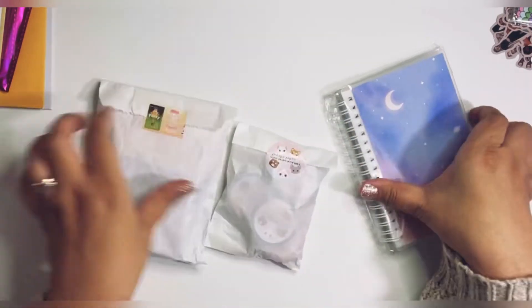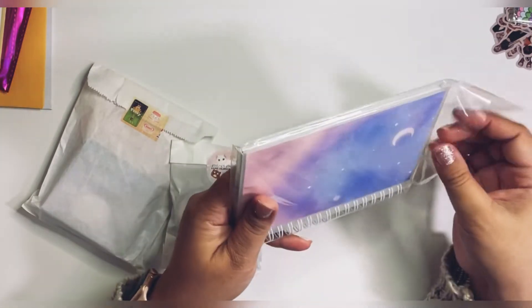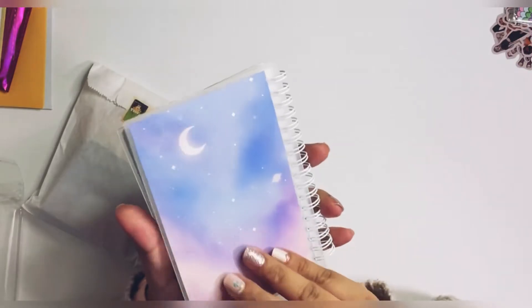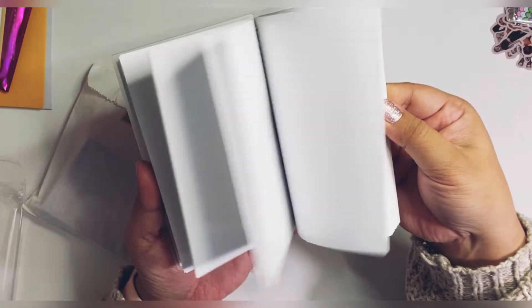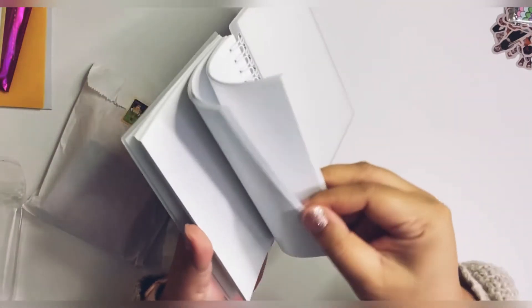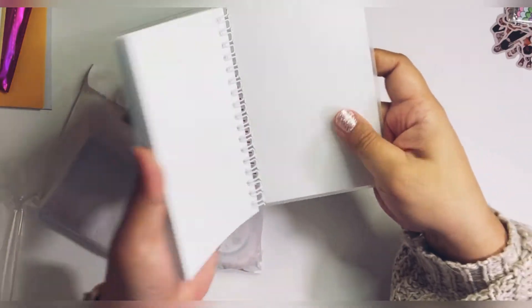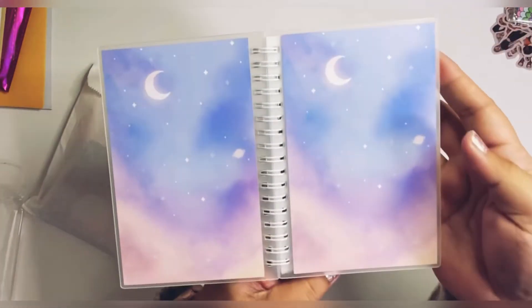Let me go ahead and start with this one. This is a reusable sticker book — I think it's 4x6. I do tend to use a lot of reusable sticker books. This was one of the designs they had available; they had a bunch of different designs. The paper looks really, really nice. The front and back are the same. Very, very pretty.